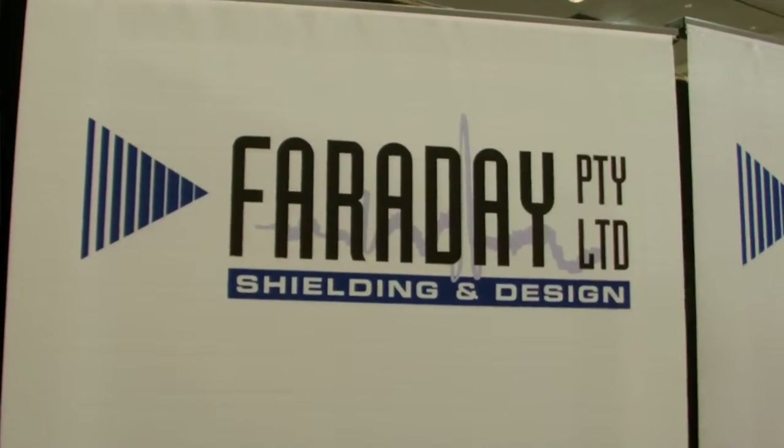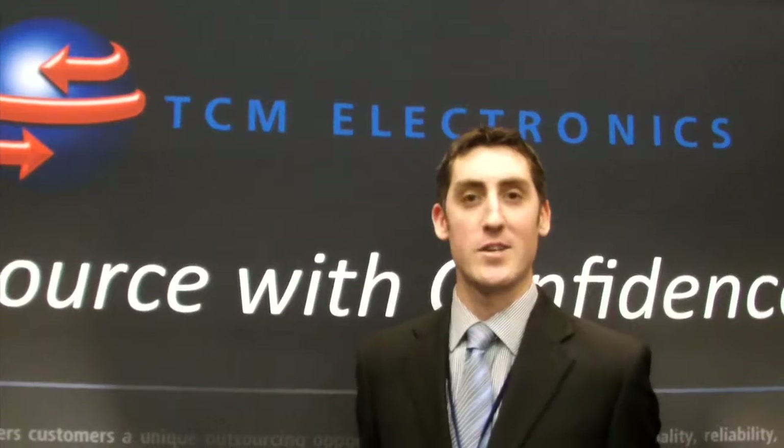We're an RF shielding design company. We do RF shielding enclosures and MRIs in hospitals. We have a range of test equipment for EMI and compliance testing, ranging from amplifiers to antennas, and anything else we do for testing.